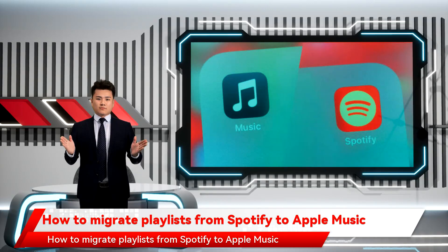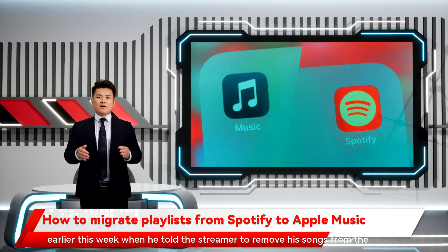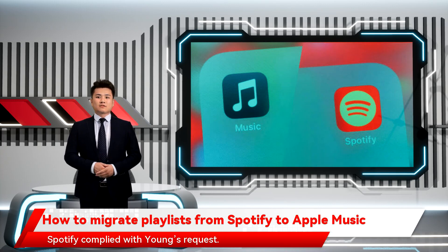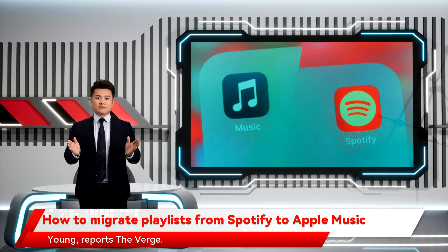How to migrate playlists from Spotify to Apple Music. Legendary musician Neil Young had a very public tiff with Spotify earlier this week when he told the streamer to remove his songs from the service. The reason? Young was unhappy with the comments Spotify superstar Joe Rogan made about COVID-19 vaccinations. Spotify complied with Young's request. Apple has been trolling Spotify about losing Young, reports The Verge.